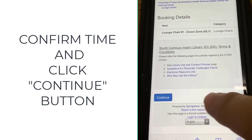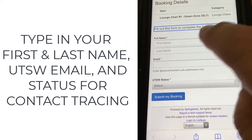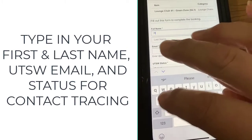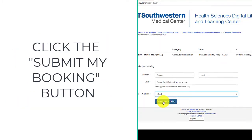Confirm the time and then click Continue. Type in your first and last name, UT Southwestern email, and status for contact tracing. Public workstations require PHHS or Children's status. Click the 'Submit My Booking' button.